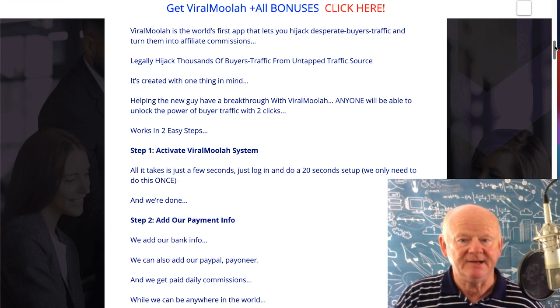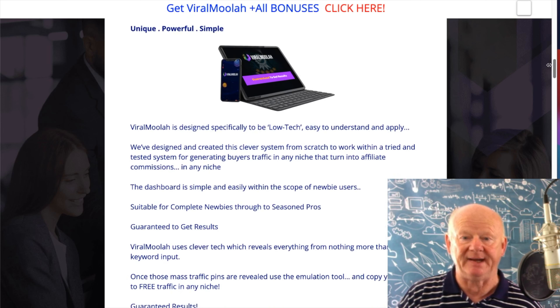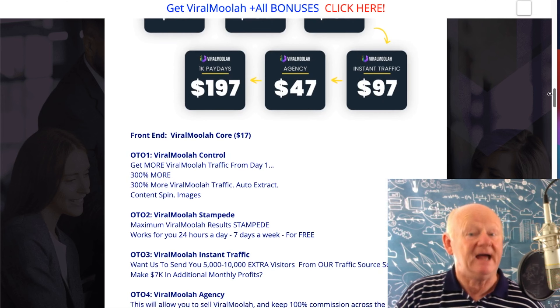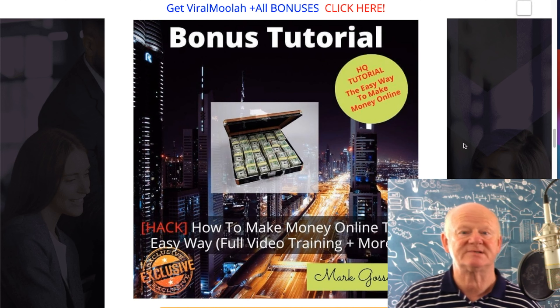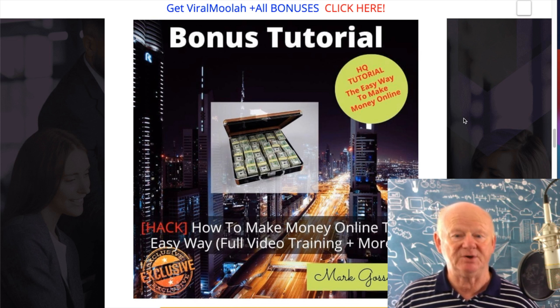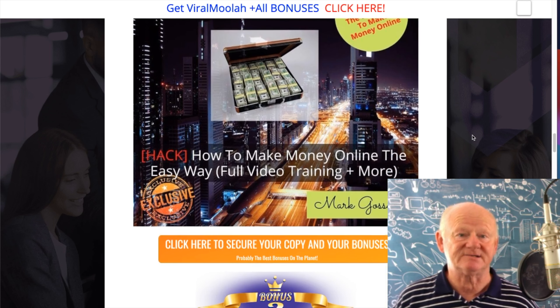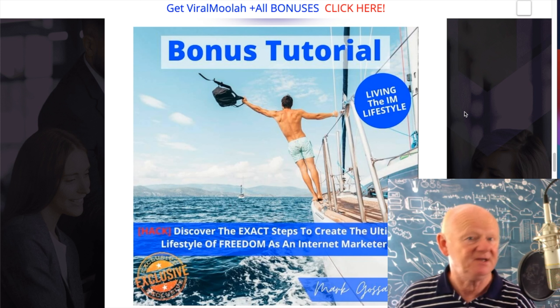This really is a great way to bring affiliate commissions in. Going down the page, it tells us step one: activate Viral Moolah; step two: add payment info and get paid. It's low-tech, pricing starts at seventeen dollars, and then there are upsells. Before we go through the upsells, let's look at the bonuses. The first bonus is affiliate marketing — I'm going to show you how easy it is to make money online with a full video training course.